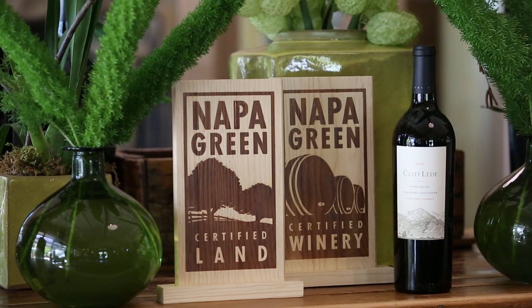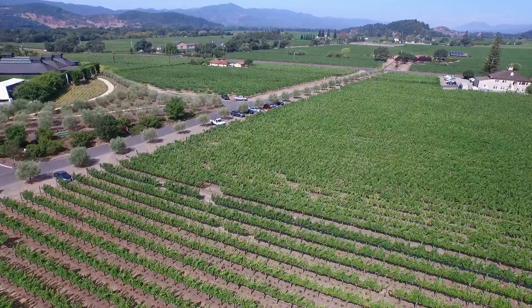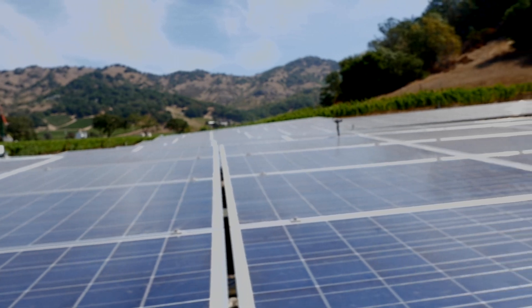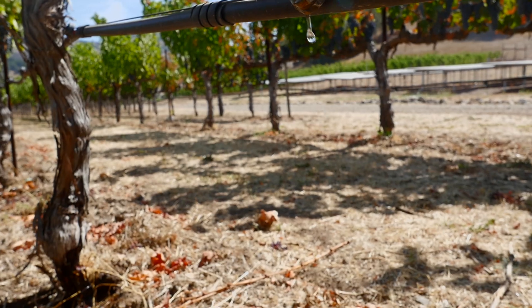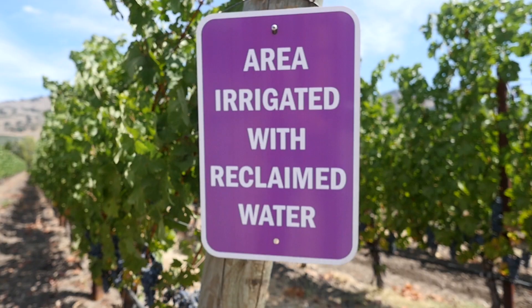I understand that Cliflade is Napa Green certified. What exactly does that mean in the vineyard? We're committed to the land and conserving it for future generations. 90% of the energy we use in our winery is generated by solar panels on our property. We also have a cave system to store our barrels in, which requires minimal energy for cooling. We collect and use reclaimed water to irrigate our vineyards and landscaping.